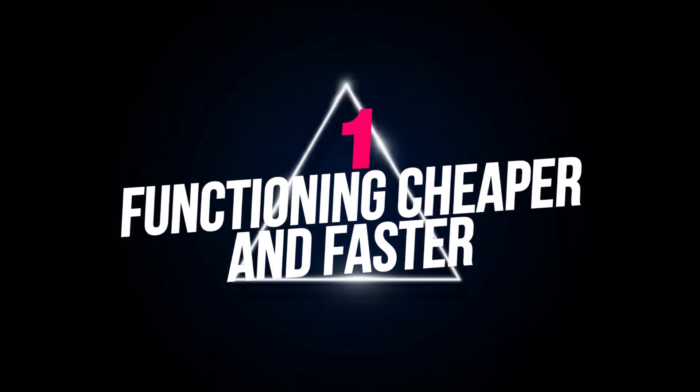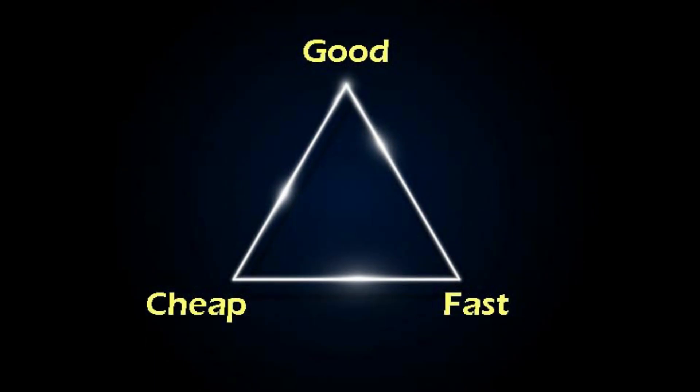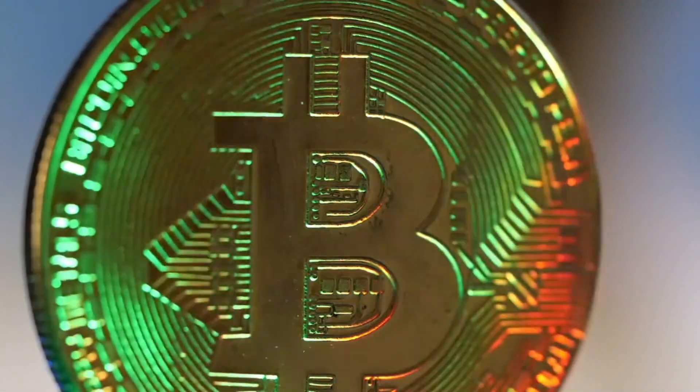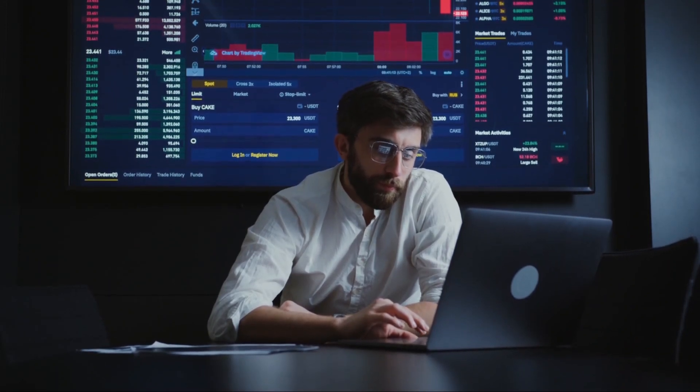Functioning Cheaper and Faster. Due to a shorter confirmation period, Litecoin is faster than Bitcoin. The time it takes for a Bitcoin transaction to be validated and funds to be received is the confirmation time. It takes 2.5 minutes for Litecoin to validate — four times faster than Bitcoin's 10 minutes.